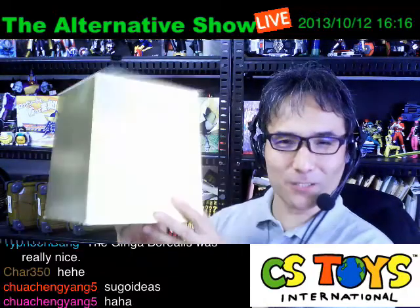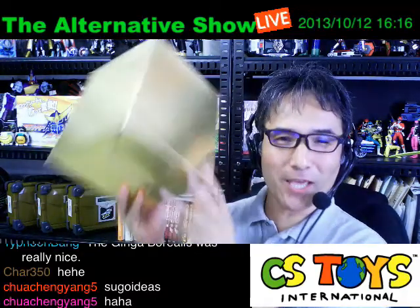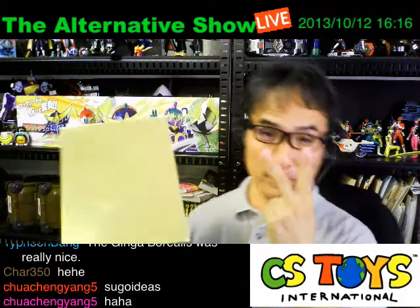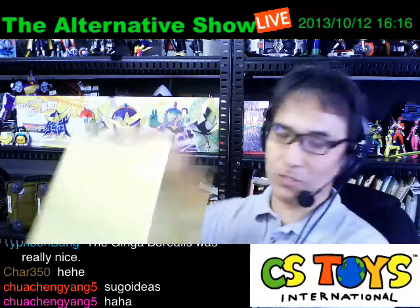All right, so here we go again with our lucky draw this week. Last week we got two people, and they were picked by our guest from the Netherlands, Dennis. Thank you very much, Dennis, if you're watching. His journey continues in Japan. This week I'll pick by myself, and just one lucky person is going to get the 500 yen store credit.